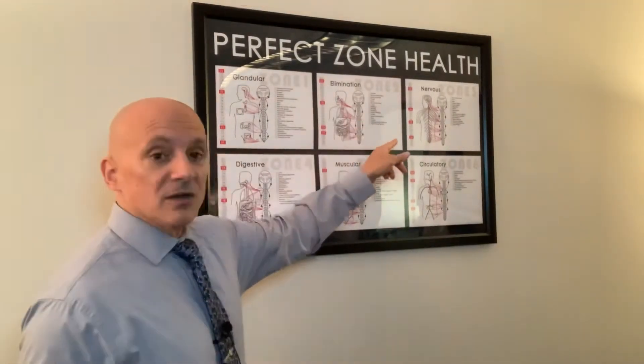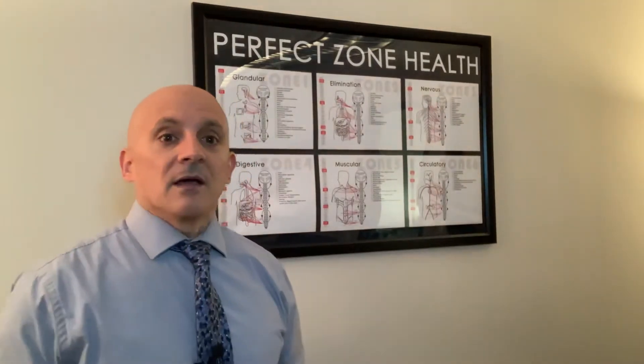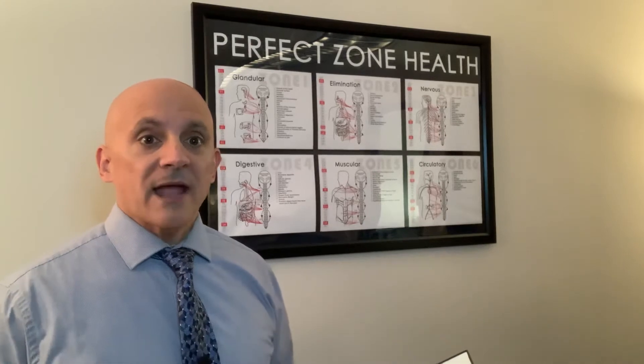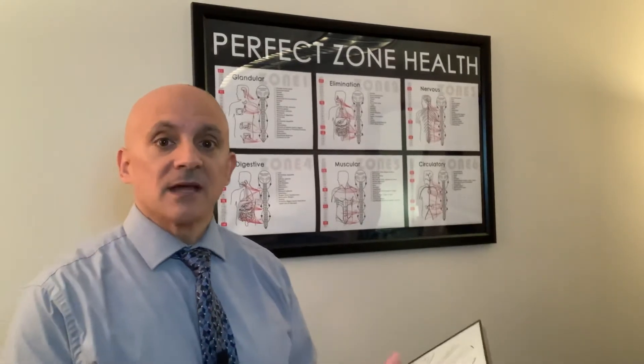Today we're going to cover the nervous zone. The nervous zone is very interesting because you're dealing with the brain and spine, which is the entire nervous system, but there's an area within the brain which actually controls the entire nervous system and runs it.